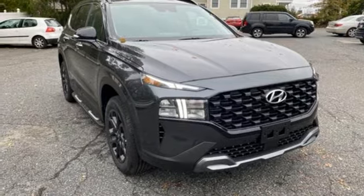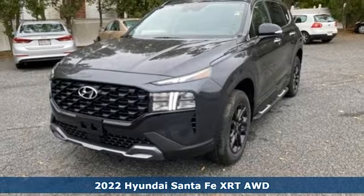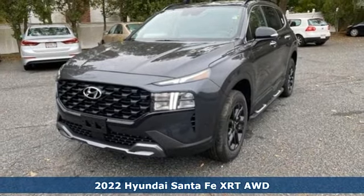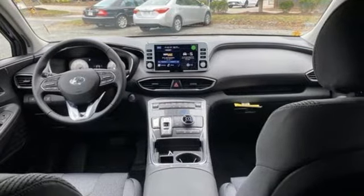Here's a new 2022 Hyundai Santa Fe. The style, power and space make it sensible for every day and epic for every weekend. It's equipped for all your driving needs and wants.